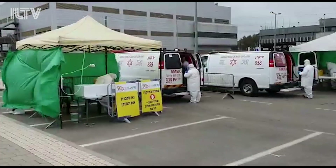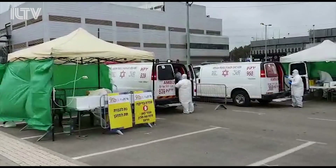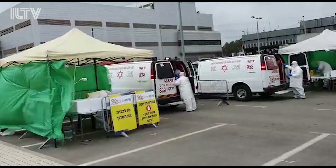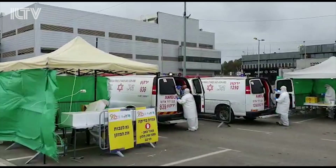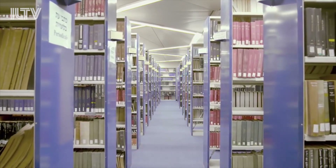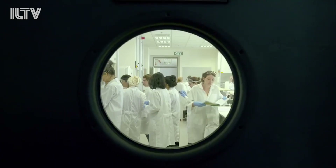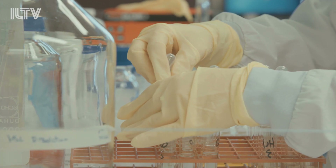Israel is in a bind. Coronavirus tests are in high demand, and even with the kits, a shortage of the reagent used in the tests has crippled Israel's daily testing capacity. So after searching for an alternative, researchers at the Hebrew University of Jerusalem are now announcing that they've succeeded in developing a new test.